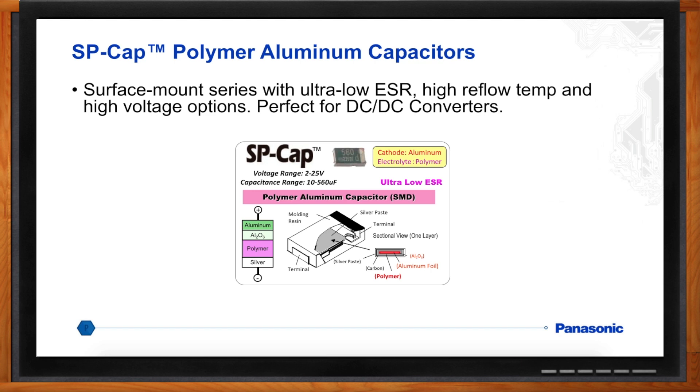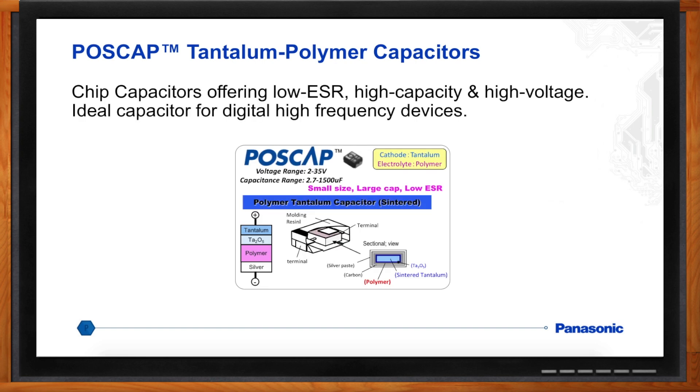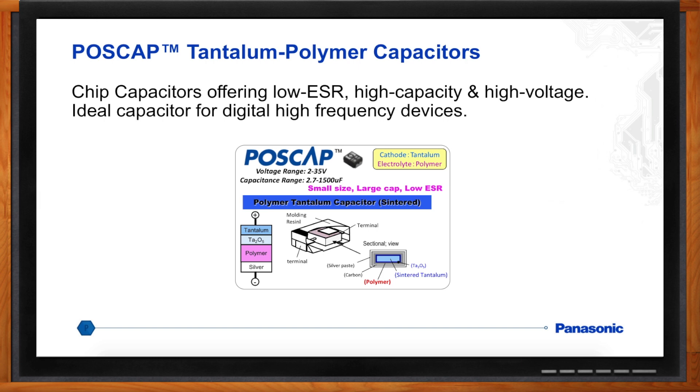What if we need a larger capacitance? Panasonic's POS-Cap polymer capacitors are ideal — they give you the benefits of a tantalum capacitor with high capacitance and also the benefits of a polymer capacitor with low ESR. They're ideal for digital circuits where capacitance is a requirement but you also have high ripple current requirements.